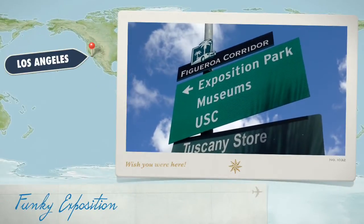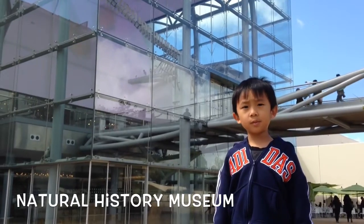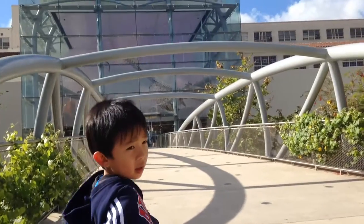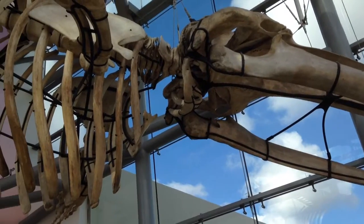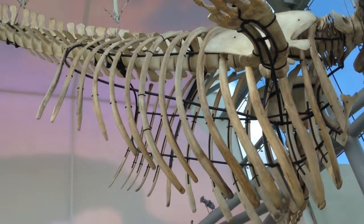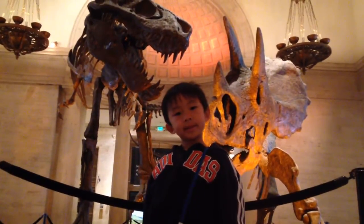We are going to Exposition Park. We are at the Natural History Museum — a museum of fishery science and art. A thin whale skeleton welcomes us. That is a scary fossil.